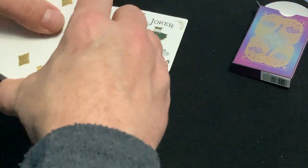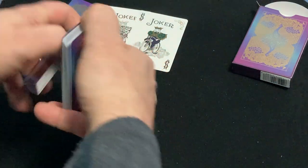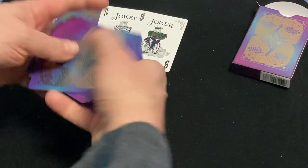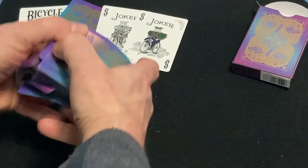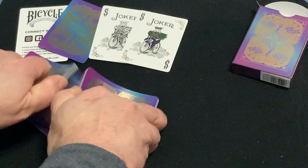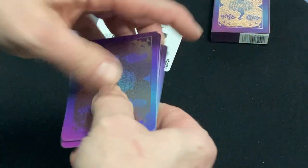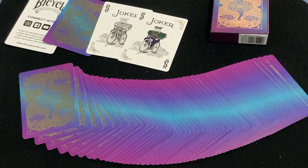This deck is quite gorgeous. I'm going to give this easily a solid A+. Of course, printed on a bicycle stock — feels fairly standard. All together, really nice foils, nice backs, and it may still be available on the Cototopia website. Look at that — that looks beautiful when you spread it out like that. Really cool detail.